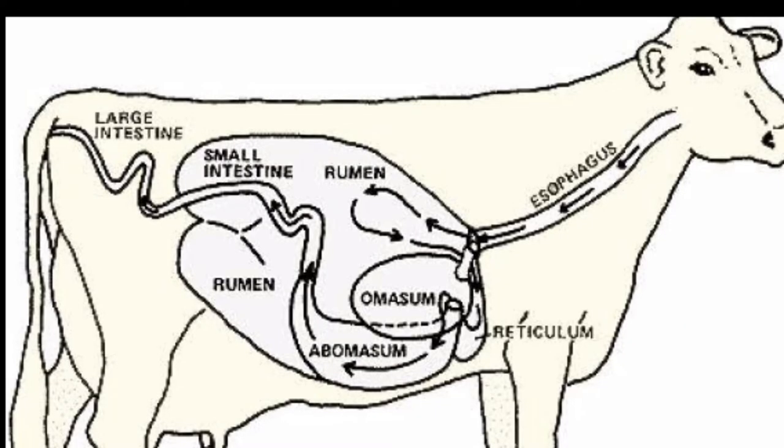The whole digestive tract of a cow consists of the following parts: mouth, esophagus, stomach, small intestine, cecum, and large intestine.